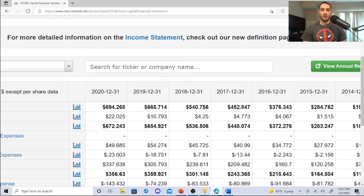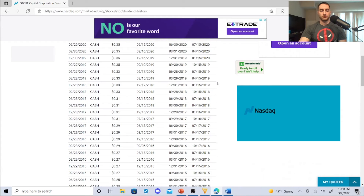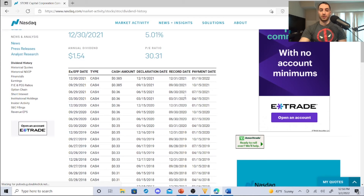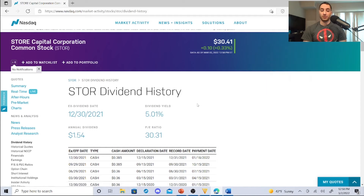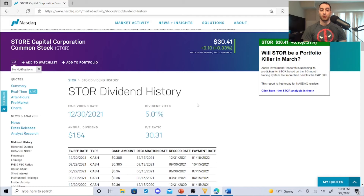Their dividend history is why I'm trying to get to 100 shares: 2015 — 25 cents, 2016 — 29 cents, 2017 — 31 cents, 2018 — 33 cents, 2019 — 35 cents, 2020 — 36 cents, 2021 — 38 cents — constant dividend hikes with a yield of 5.01% and an annual dividend of $1.54. These guys are very undervalued — this is not financial advice, for entertainment purposes only — and this is why people are buying the dip on Store Capital. Now it's time to reveal the stock I'm buying this month.